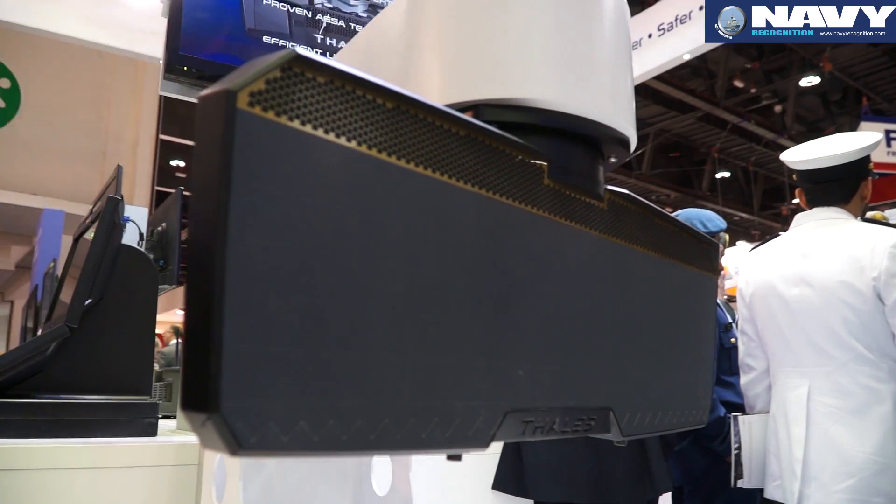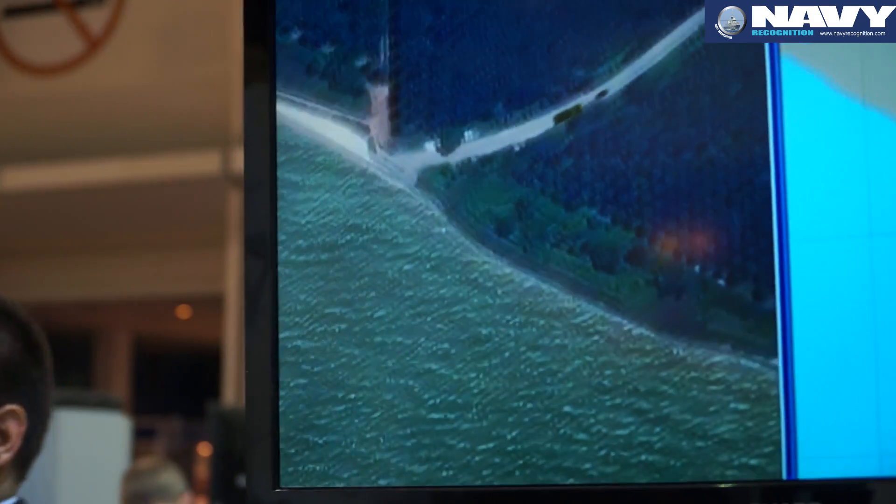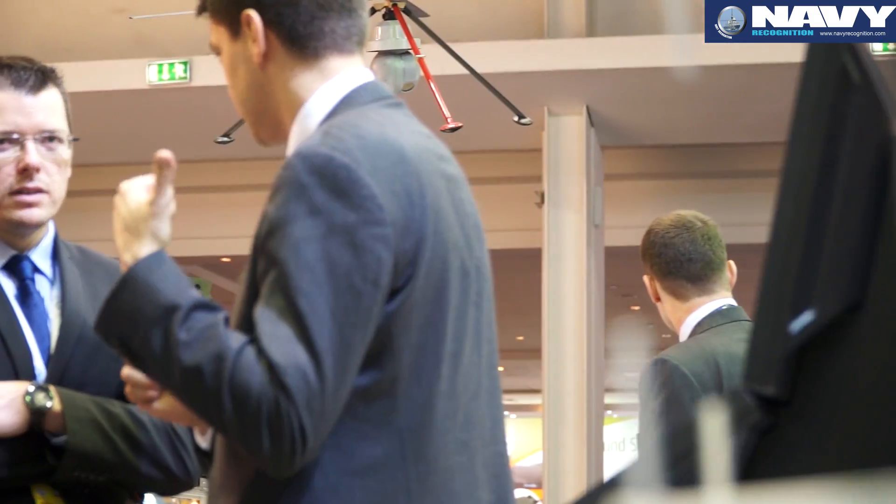This is the Searchmaster radar. It has been developed for the French Navy, but we have also developed specific capabilities for the export market. It's an airborne multi-mission radar — we call it the five-in-one because it can perform five different types of missions.